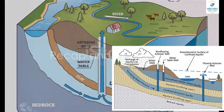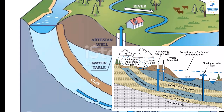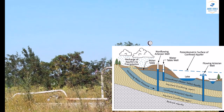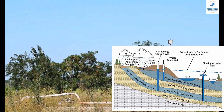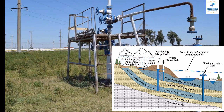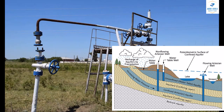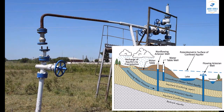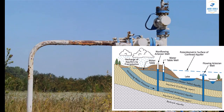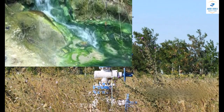To recap: unconfined aquifers are like open reservoirs, communicating with the atmosphere and defined by the water table. Confined aquifers, on the other hand, are isolated, pressurized systems encased by less permeable layers. And perched aquifers are smaller, localized systems perched above the regional water table due to less permeable layers. Understanding these distinctions is crucial, not just for hydrologists and geologists, but for each one of us. After all, the water we use daily often begins its journey in these hidden, subterranean reservoirs, making their management and protection vital for our future.